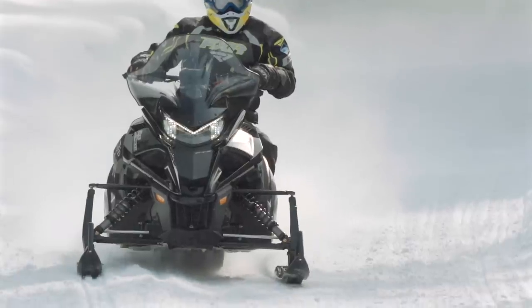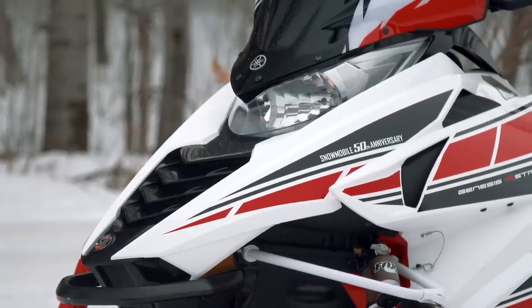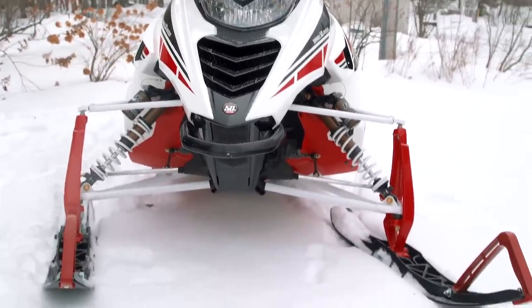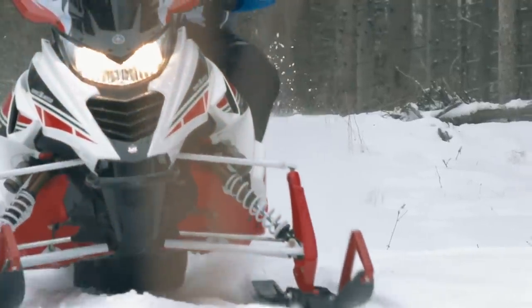Next up is the Yamaha Viper LTX 50th Anniversary Edition. Most viewers are probably saying — not the Sidewinder? The Sidewinder is a very expensive snowmobile, and to make this a more even, believable real world comparison, we went with the Viper, which is in the mainstream MSRP range with the rest of these sleds. This is the best Viper we've ever had, hands down. The category that stood out most was suspension adjustability and ride — it really did ride well with those awesome Kashima-coated QS3s. People would get off that sled and say, wow, I had no idea.